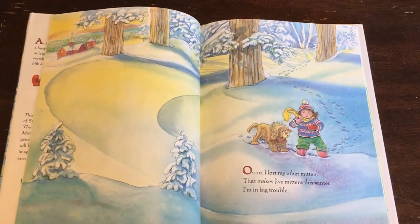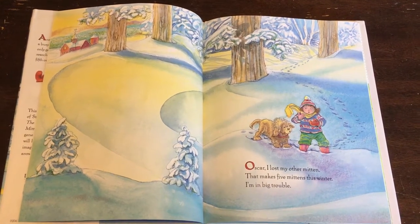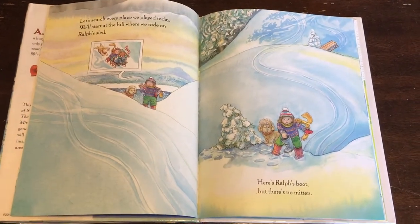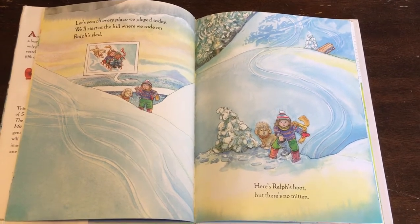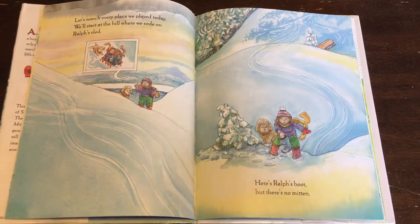Oscar, I lost my other mitten. That makes five mittens this winter. I'm in big trouble. Let's search every place we played today. We'll start at the hill where we rode on Ralph's sled. Here's Ralph's boot, but there's no mitten.